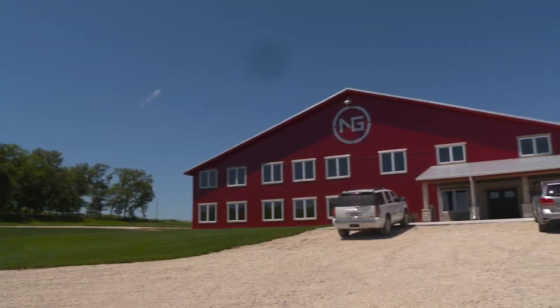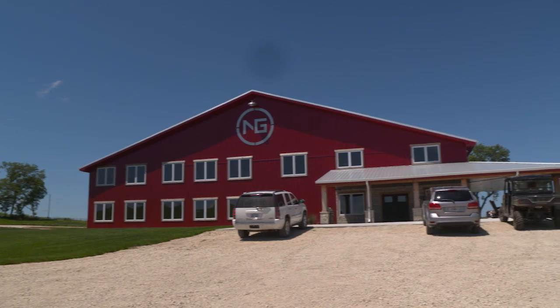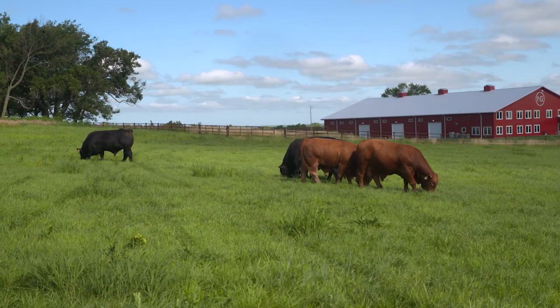Next Gen Cattle consists of several different entities. The founders are Mike Kerla, Brad Lindstrom, who's a cousin, and Damon Thompson, who's actually my brother. We have two feed yards. We also have a commodities company where we trade commodities, as well as a seed stock operation. Amongst all of our career paths that we were on, we decided we wanted to do something different and be together.